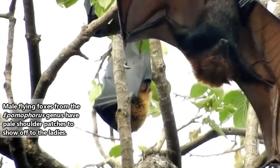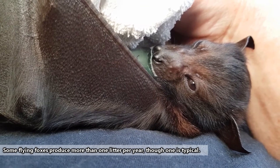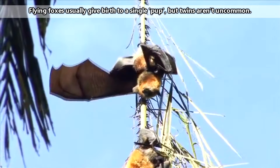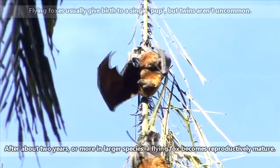Flying foxes gestate for at least 4 months, and births are usually aligned with rainy seasons when plants are flourishing. A baby flying fox will cling to its mother for its first few weeks of life. Once it's too big to carry, the baby will remain in the roost and build up its wing strength.